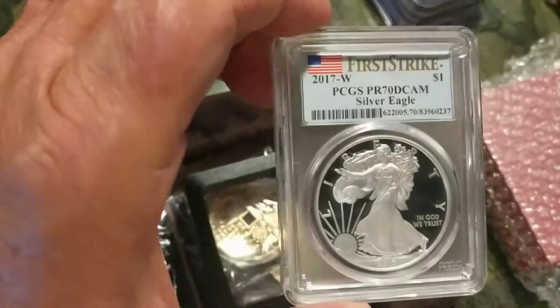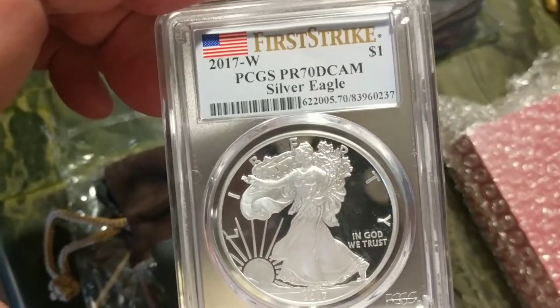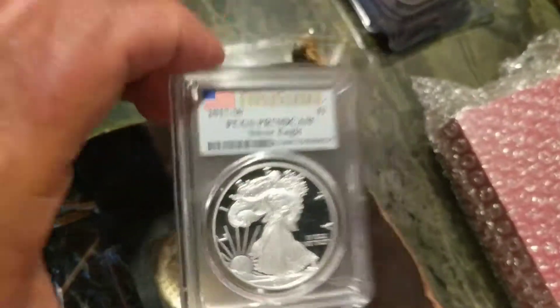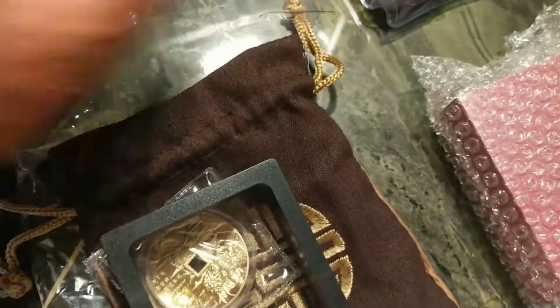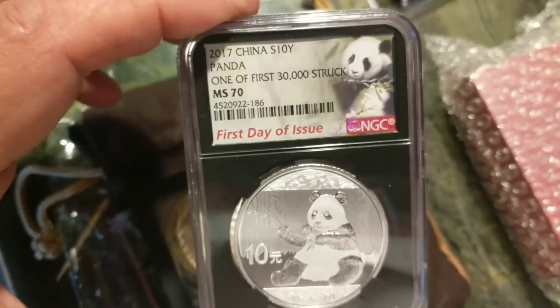I got the First Strike 2017 West Proof 70 Deep Cameo Silver Eagle, and I got the First Day Issue 2017 Panda.